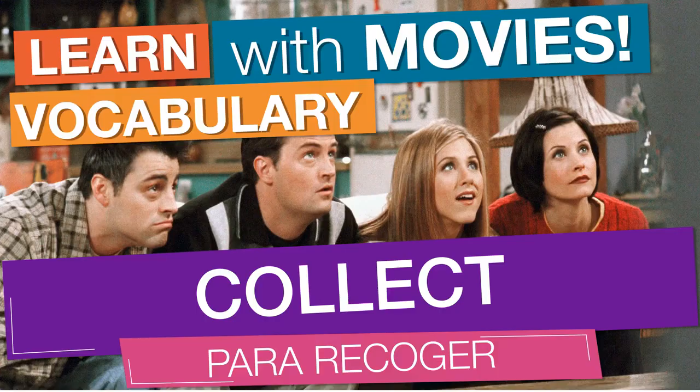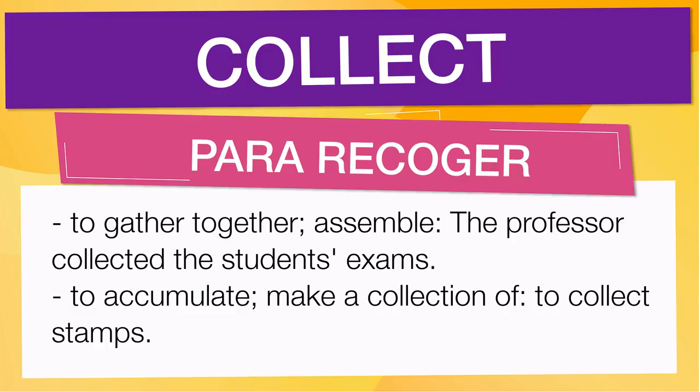In English vocabulary we will learn the word collect. It means to gather together, assemble — the professor collected the students' exams. It also means to accumulate, make a collection of — to collect stamps.